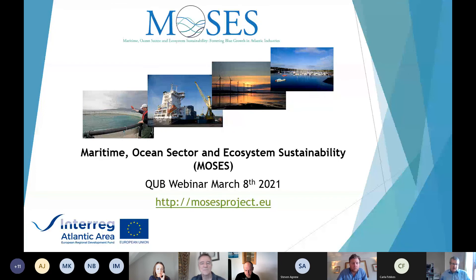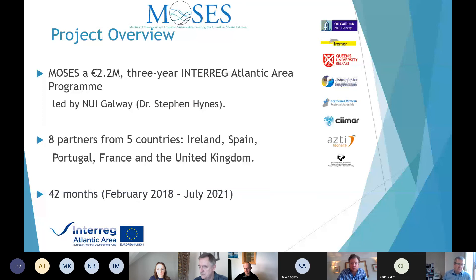I'll keep this brief. I want to give a broad introduction to the Moses project and then let Christina get into what we did in the actual Belfast case study. Just to give people some context, the Moses project was a 2.2 million Interreg project led by NUIG by Dr. Stephen Hines. Some of you will know Stephen from other work, particularly the ocean economy reports done for the Irish government. We had eight partners from five countries, and it was meant to be a 36-month project but ended up being 42 months because of COVID.